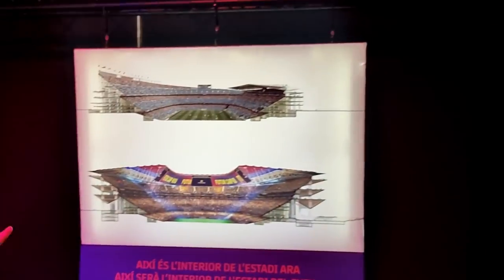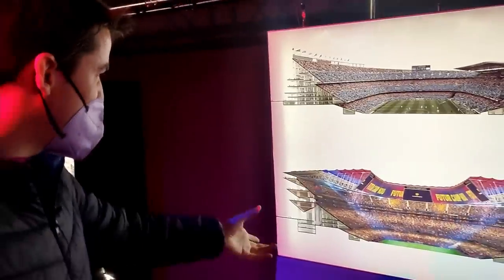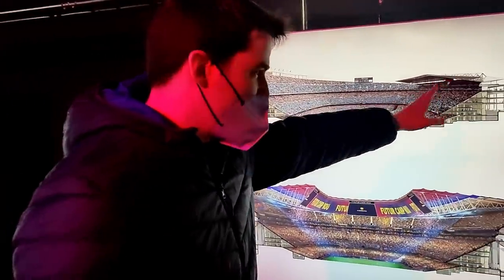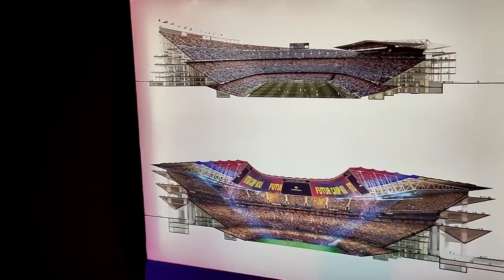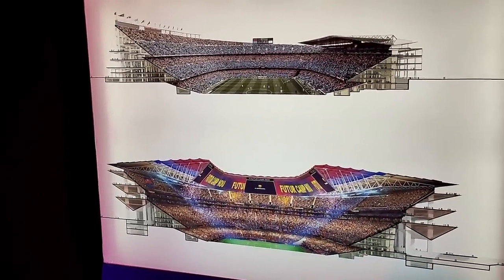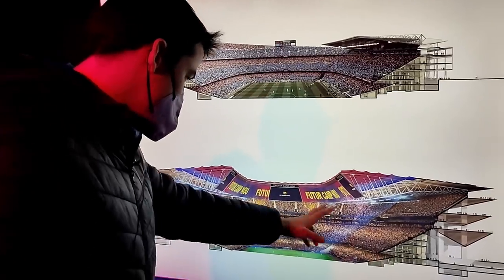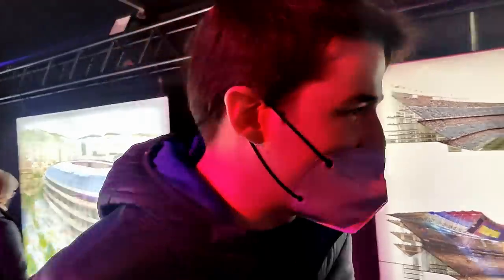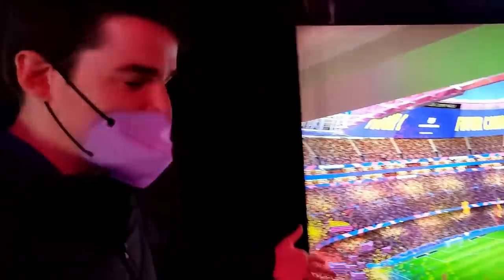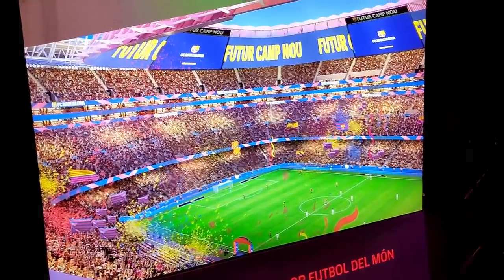So here we have a brief explanation of how the setup is going to be looking. Basically, we're going to have a third row here and we're going to have a whole stadium that is 100% covered. Obviously there's going to be a space for the green, and we're going to have beautiful screens going on. There's going to be a great ambience, and obviously it's not going to be falling apart like it's falling now. I mean, look at this - this is beautiful. I want to be there, you want to be there, everybody wants to be there.